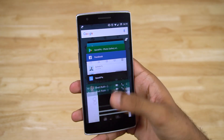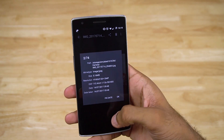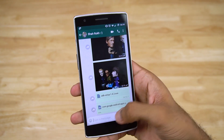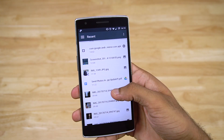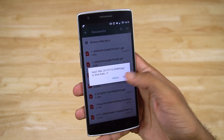Let's try sending an image I shot with my OnePlus One. It's a 13 megapixel photo, the size is about 5 megabytes. Open WhatsApp, attach a document, browse other docs, select the picture, and tap send.